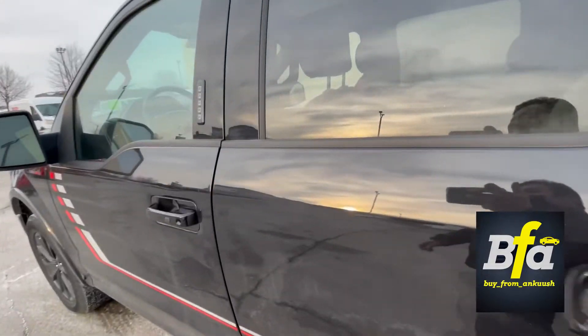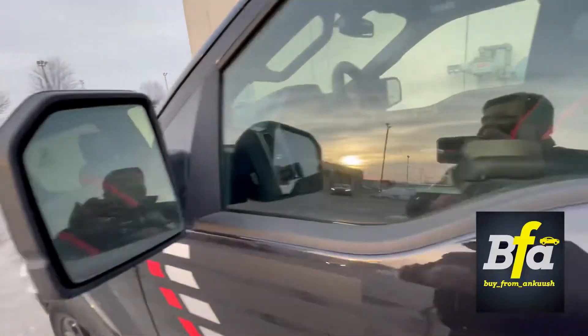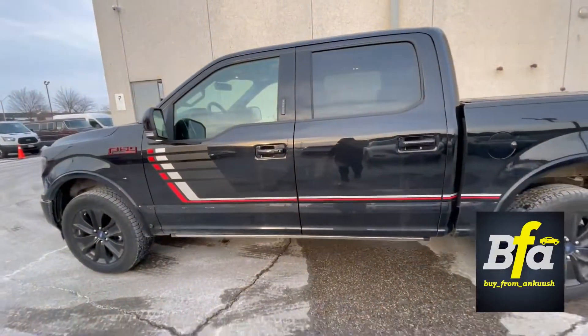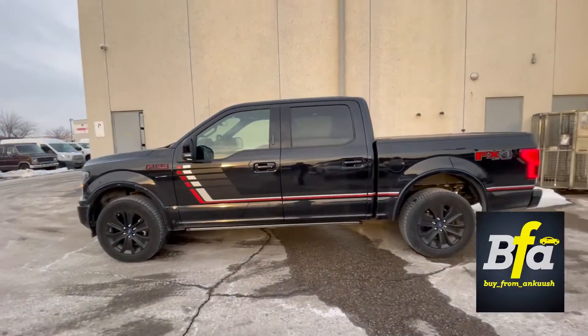On the driver's side you get the keyless keypad entry system and the blind spot information system on both side mirrors. Before we go inside, let me show you the side view with the Special Edition graphics on it.